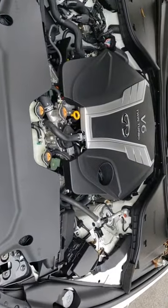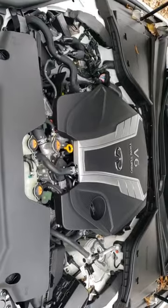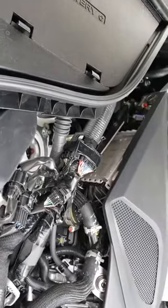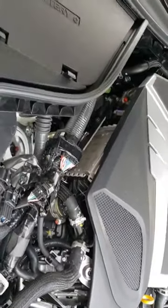Let me pop the hood. I gotta show y'all the inside of the 37 too. It's under the hood — big twin turbo engine. Got one block on this side, I gotta lift that cover up. I know y'all can see it though. Another block over here.